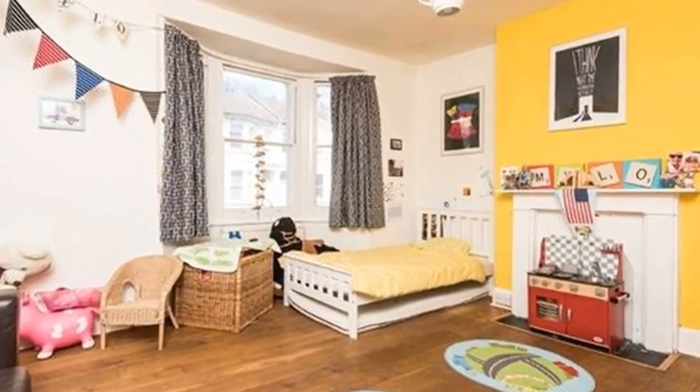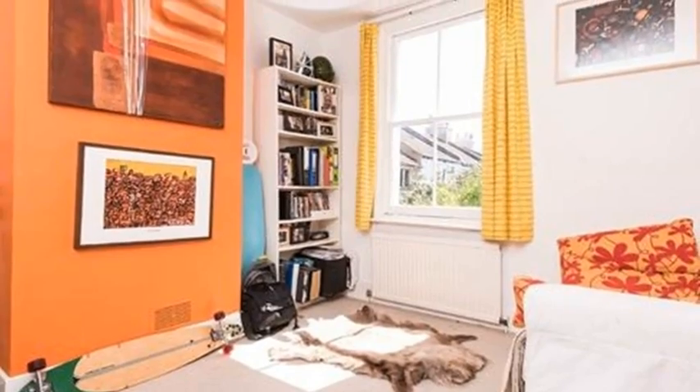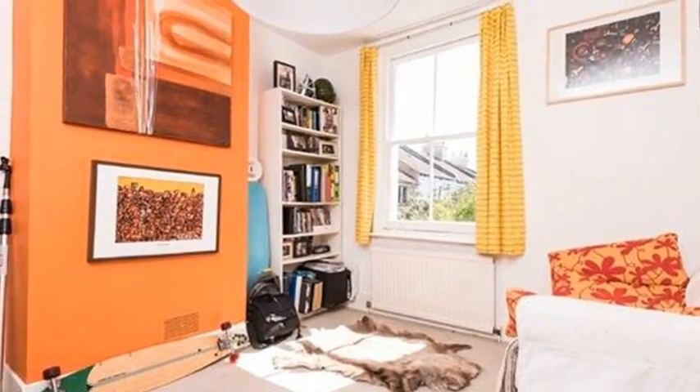Up a further flight of stairs, which has an inbuilt wardrobe beneath, is the third double bedroom in the loft conversion, with plenty of eaves storage.